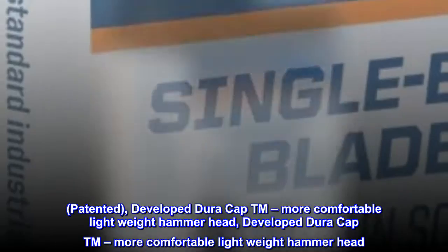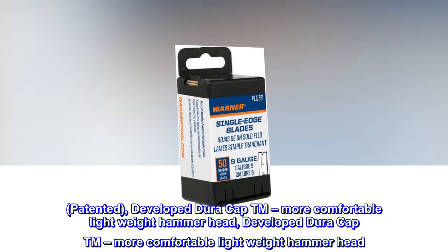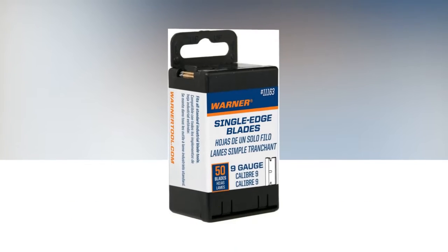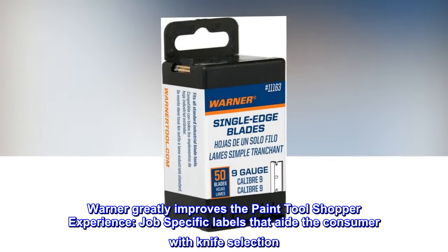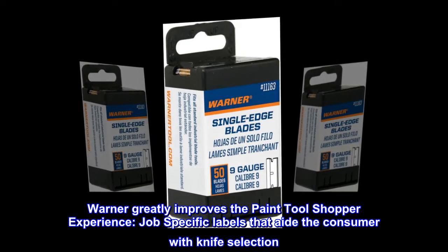Developed DuraCap TM — a more comfortable, lightweight hammerhead. Warner greatly improves the paint tool shopper experience with job-specific labels that aid the consumer with knife selection.